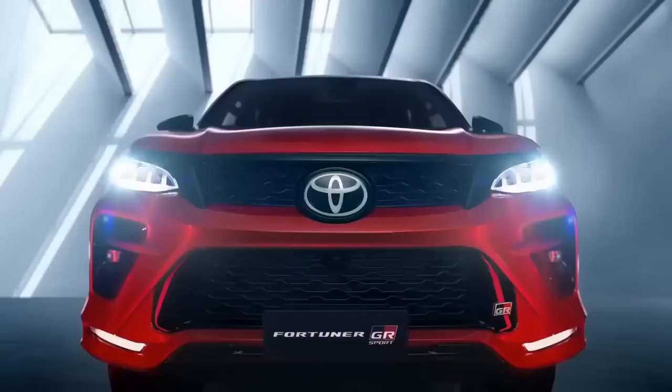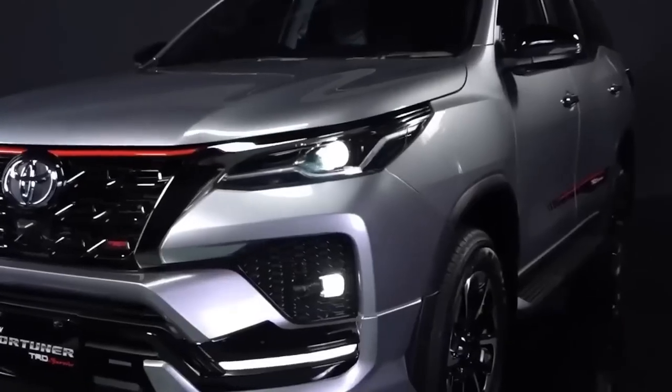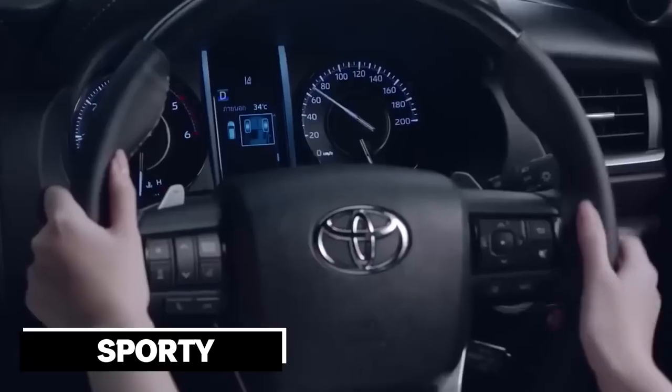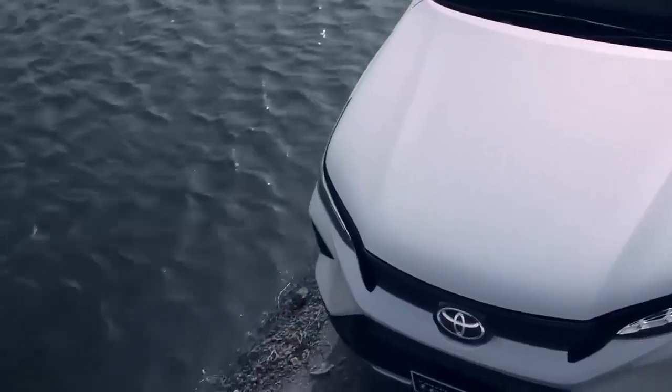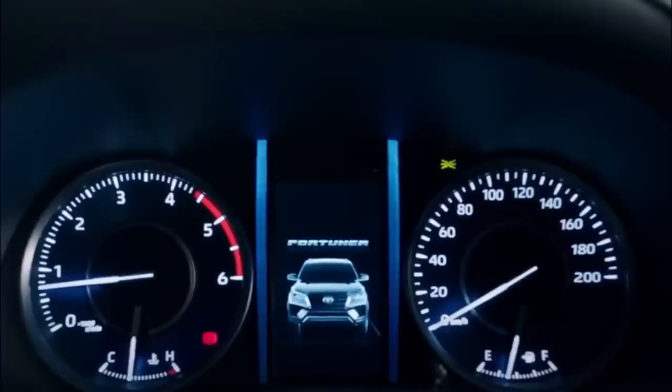The integration of patented safety systems TSS — short for Toyota Safety Sense — is the biggest technical change. It's noteworthy that the selection even features a sporty Toyota Fortuner GR Sport variant. The latter has an original interior with GR insignia and black and red trim, as well as a sporty exterior.